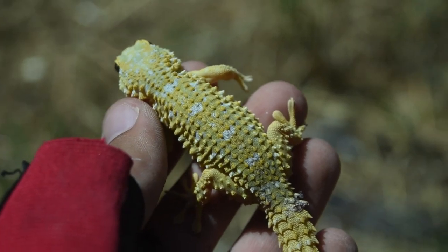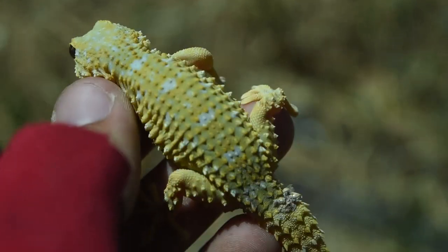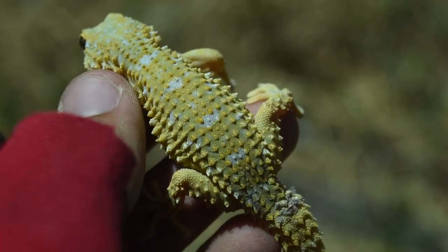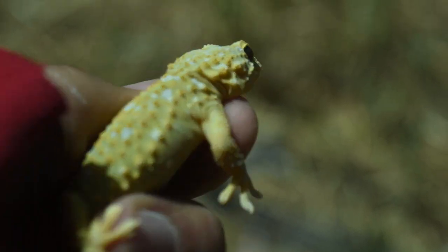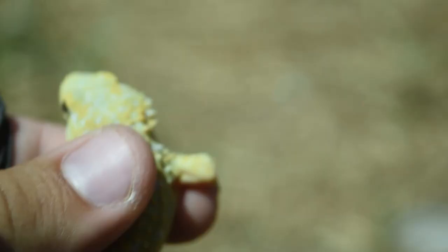Check this out — I don't know how well the camera is going to be able to pick it out, but this individual literally has blue coloration. That is insane — I've never seen anything like that. Wow.